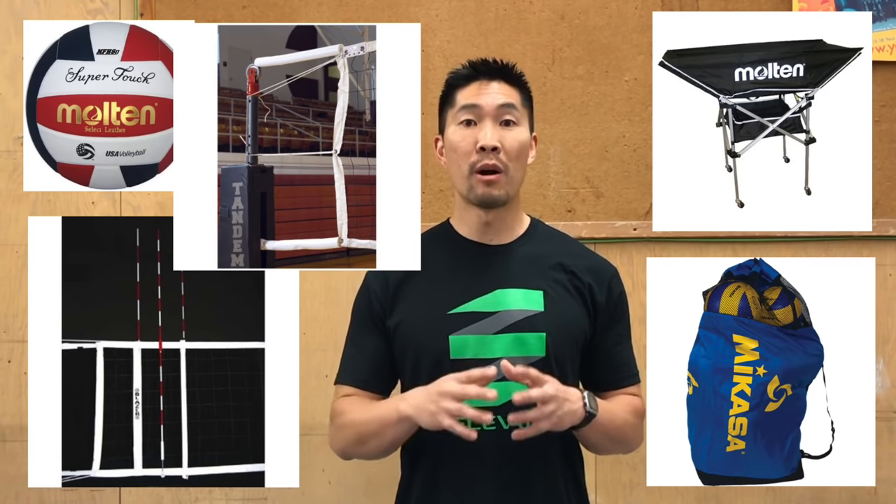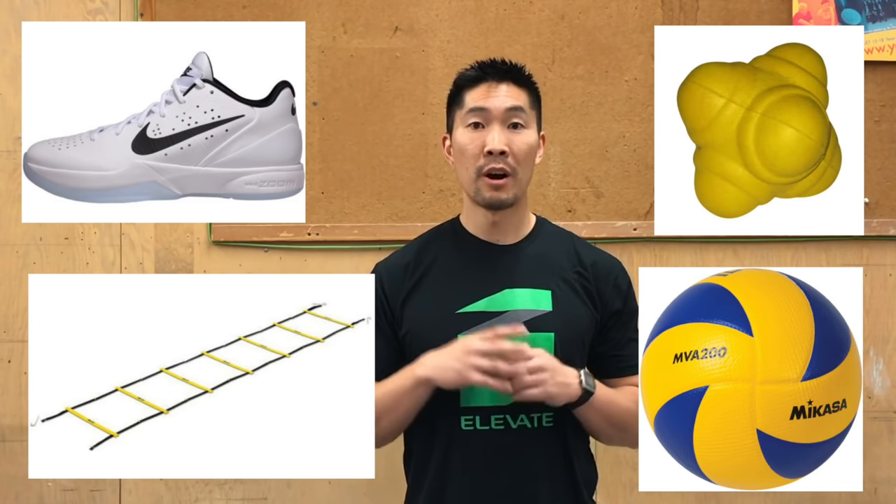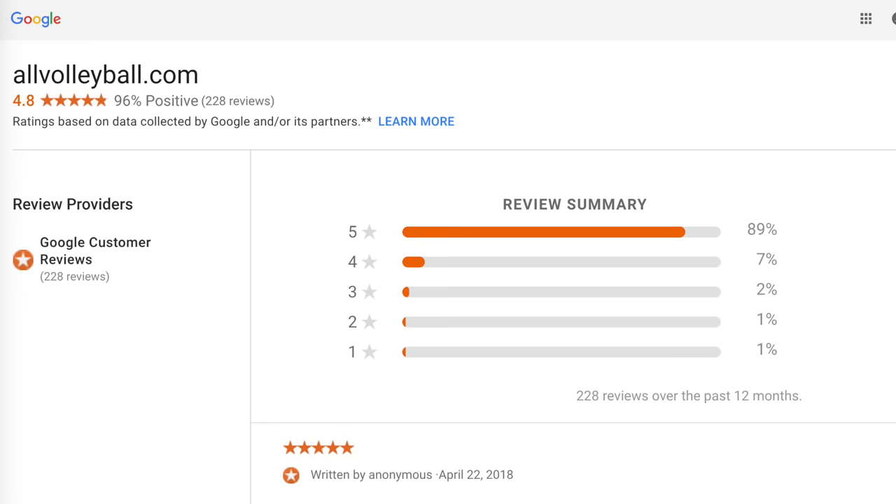I bought all of my volleyball equipment for my girls high school and boys club team from All Volleyball for the past few years. I also personally bought my own volleyball gear. All Volleyball has consistently provided competitive prices and discounts, and great customer service.